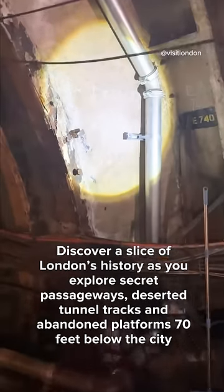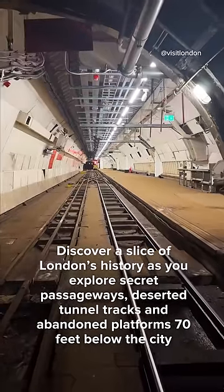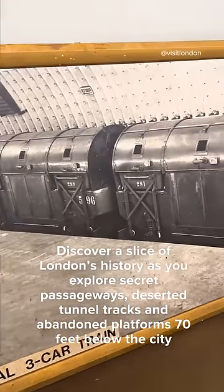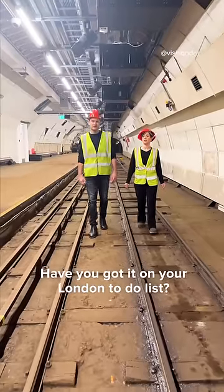Discover a slice of London's history as you explore secret passageways, deserted tunnel tracks and abandoned platforms 70 feet below the city. It's one of London's best-kept secrets. Have you got it on your London to-do list?